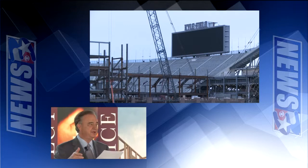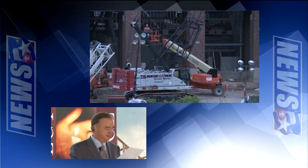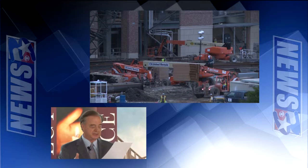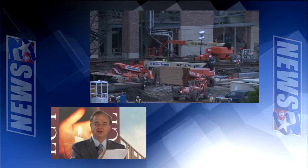Pending milestones: energized permanent power May 15th — all the power turned on then. Air conditioning complete June 15th. Playing field installation start will be July 1st. West side canopy complete July 15th. Vertical circulation — that would be escalators and elevators — finished August 15th. And then the game day grand opening of Kyle Field will be September 12th.